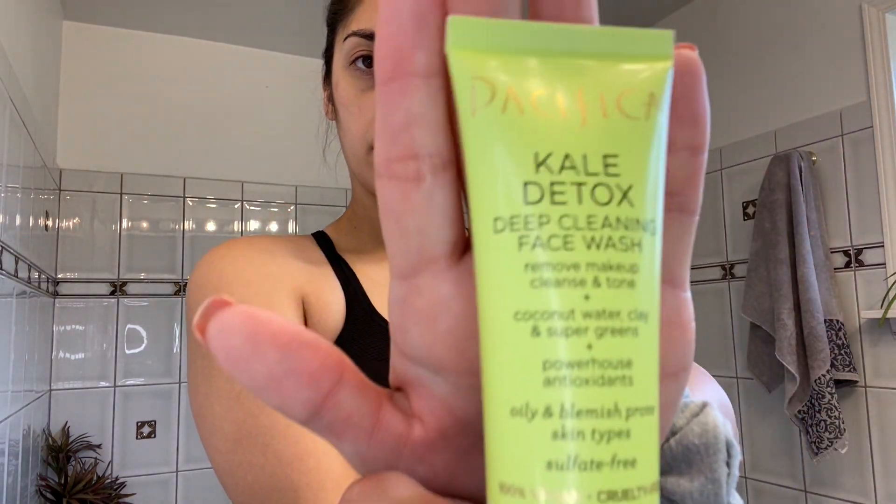My face crunchies on my hands so when I wash my face the water doesn't go down my arms. I'm going to be using this Kale Detox from Pacifica — it's vegan, it's really cool. I'm just going to wash my face, and I do this for 60 seconds with the face wash. You should always do it for 60 seconds for it to really get into your skin.